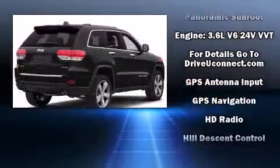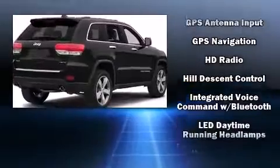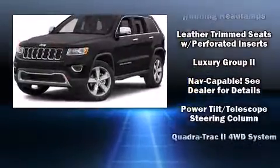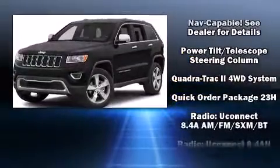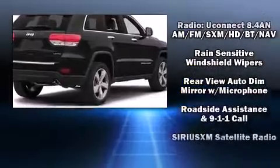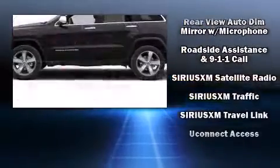Jeep ensures the safety and security of its passengers with equipment such as brake assist, a security system, and four-wheel disc brakes with ABS. Electronic stability control ensures solid grip atop the road surface, no matter how challenging the driving conditions.